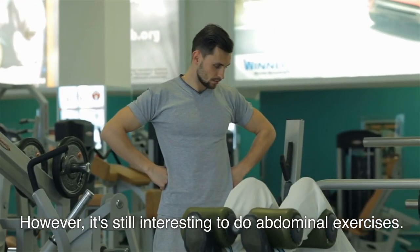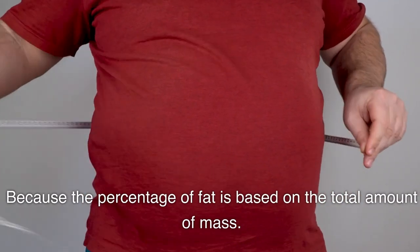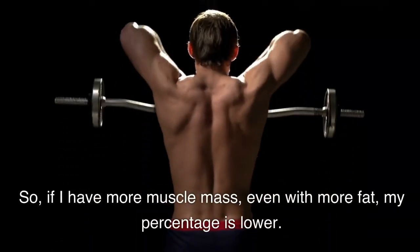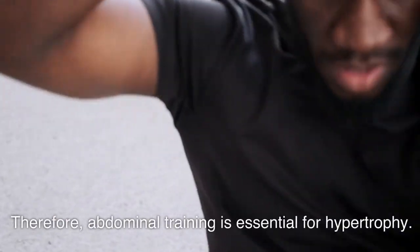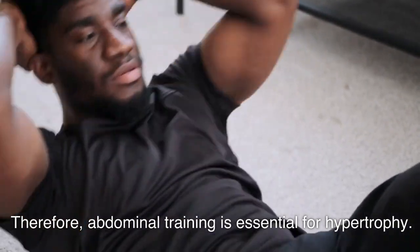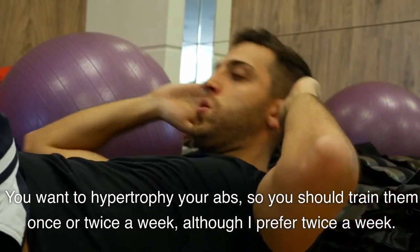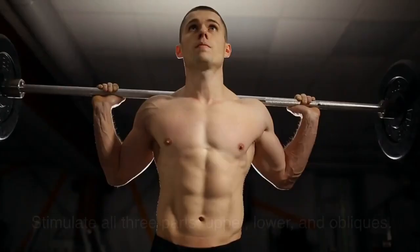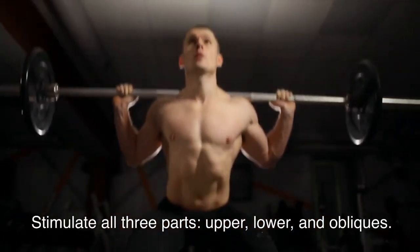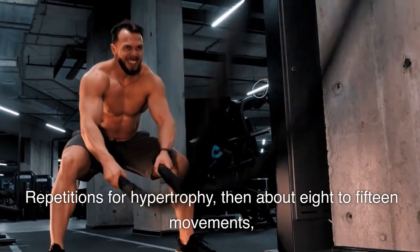However, it's still interesting to do abdominal exercises, because the percentage of fat is based on the total amount of mass. If I have more muscle mass, even with more fat, my percentage is lower. Therefore, abdominal training is essential for hypertrophy. You want to hypertrophy your abs, so you should train them once or twice a week — I prefer twice a week — with more volume and intensity, about 8 to 12 sets in each workout. Stimulate all three parts: upper, lower, and obliques. Repetitions for hypertrophy: about 8 to 15 movements.